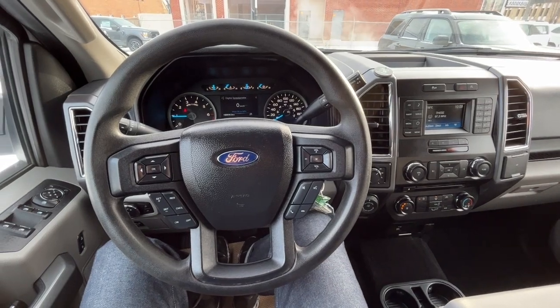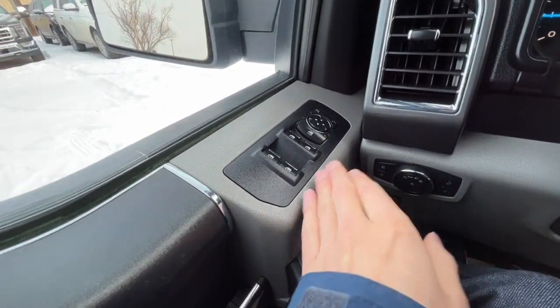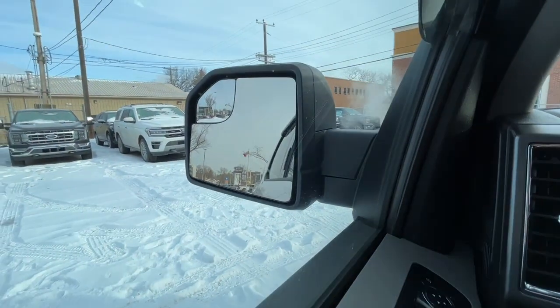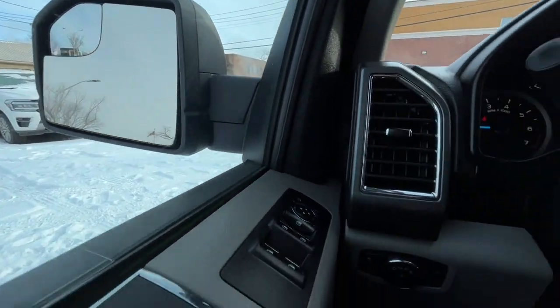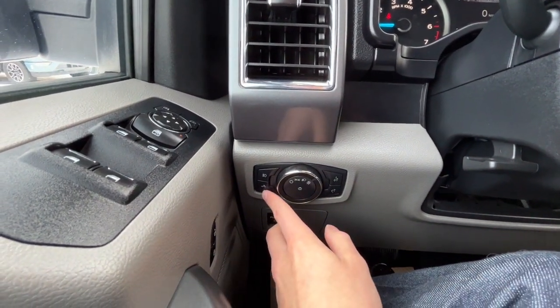Sitting inside the F-150, I'll run through some of the features this truck has. On the left-hand side we have our power windows and power adjustable mirrors. Over here we have our lights, and we do have some box lighting as well.